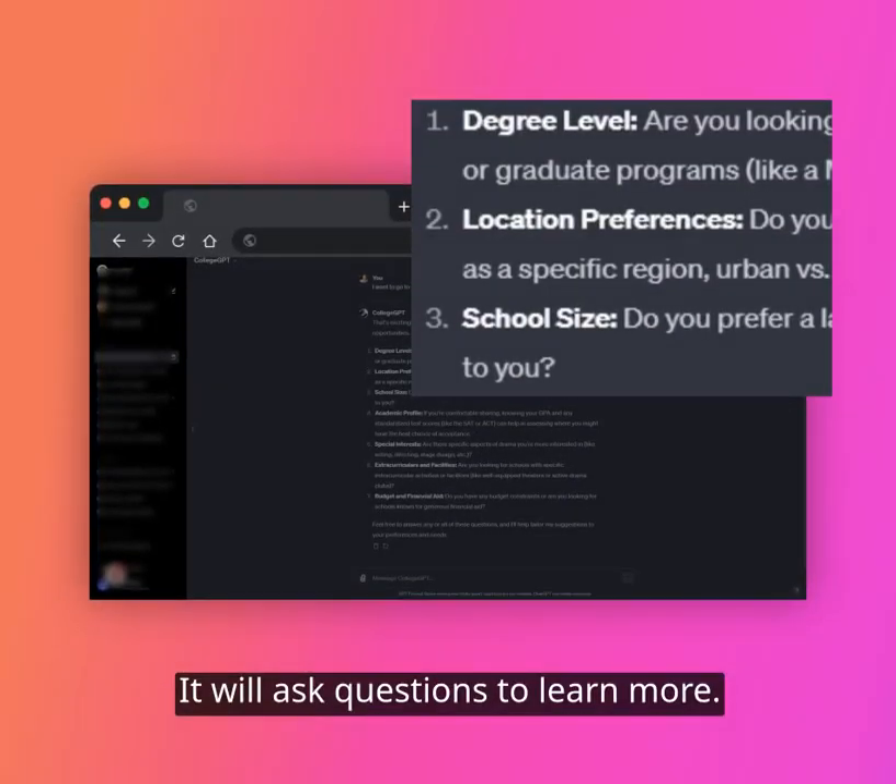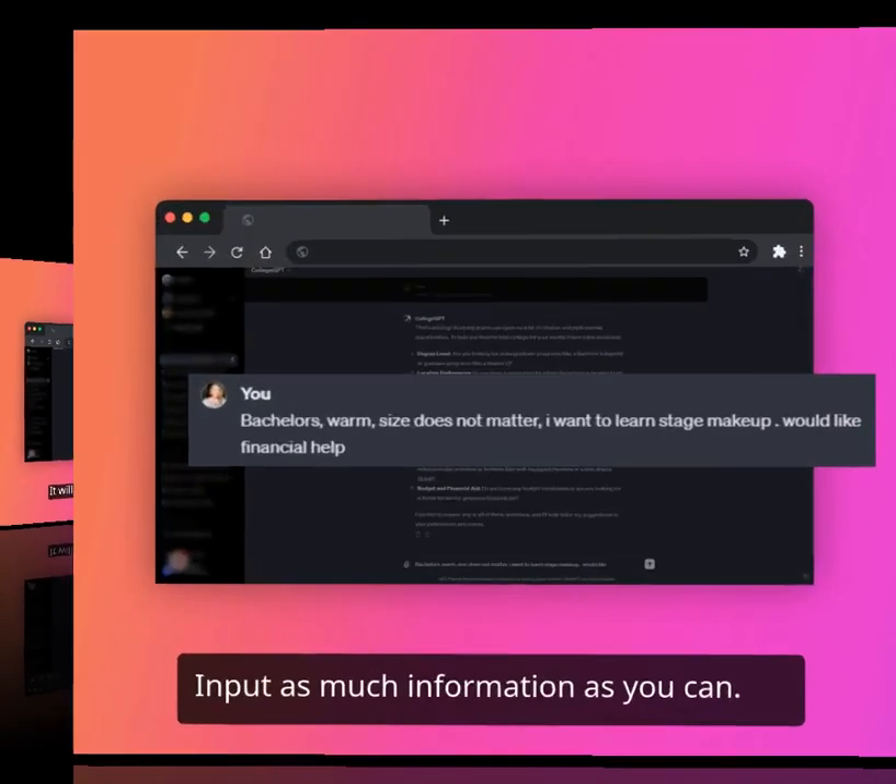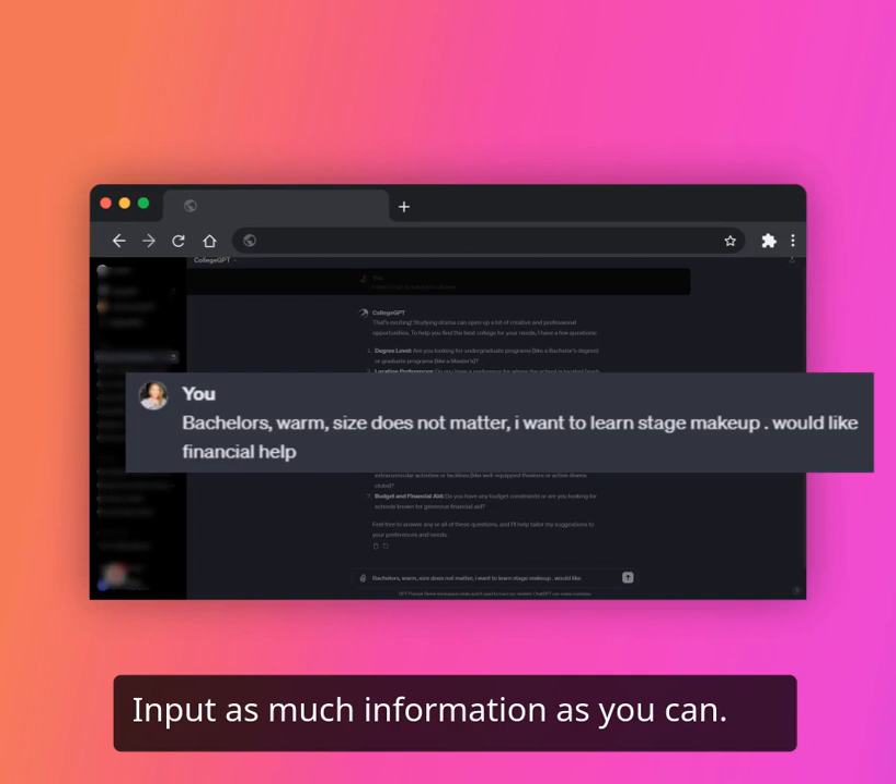Now that you've started the conversation, it will provide suggestions on what you should consider when making such an enormous decision. Providing as much information as you can will help College GPT in making quality suggestions tailored for you.